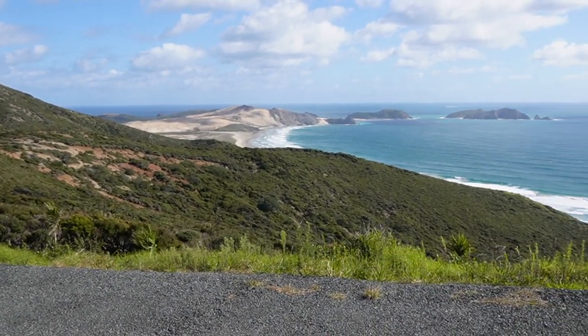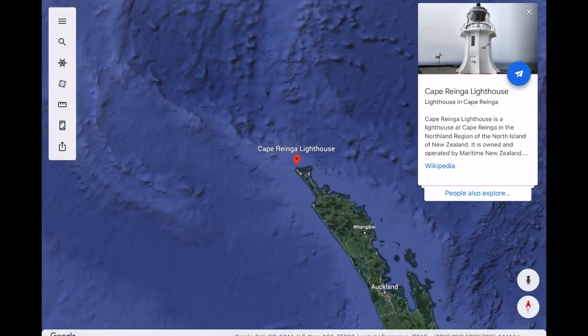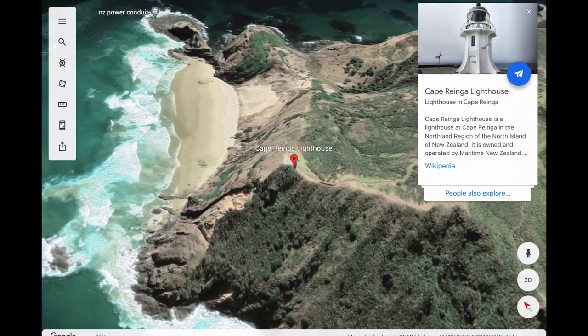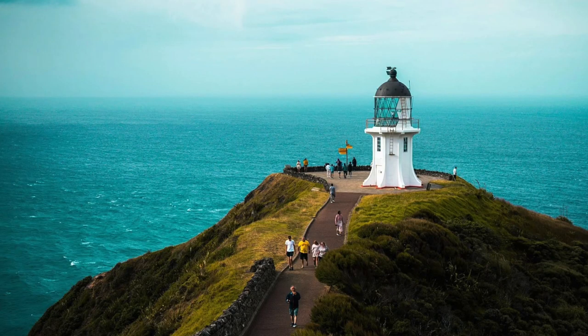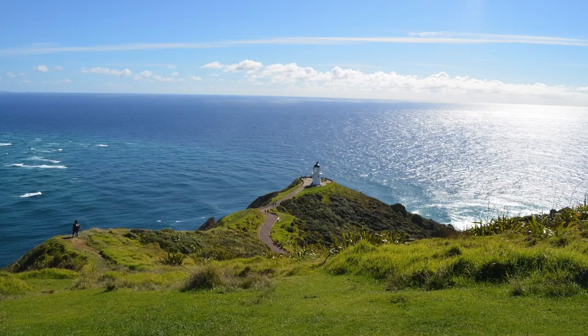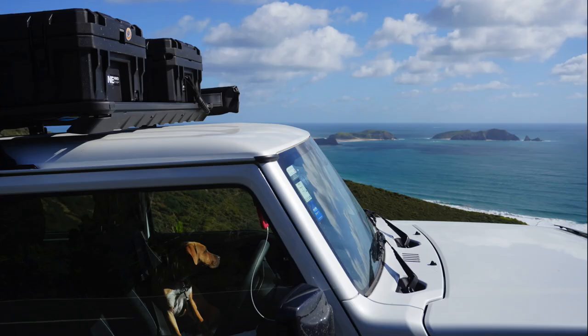Once you've spent some time exploring the sand dunes, the Cape Rianga Lighthouse is another activity I'd recommend in the area. The lighthouse was built in 1941 and is only an 18 minute drive further north from the Te Paki sand dunes. According to Maori belief, Cape Rianga is the point where the spirits of the dead leave the island and enter the underworld. Even though it's the most northern lighthouse in New Zealand, the cliffs of the Northern Cape are the furthest northern point of New Zealand, approximately three kilometers further than Cape Rianga.